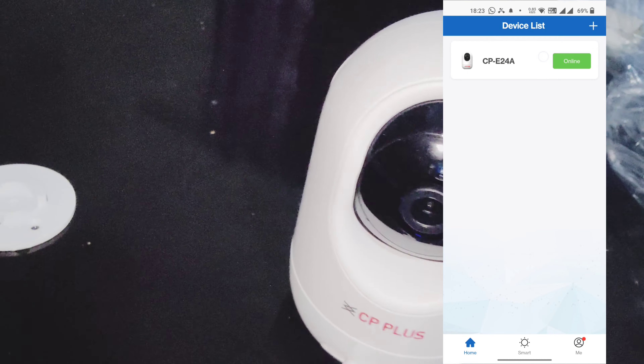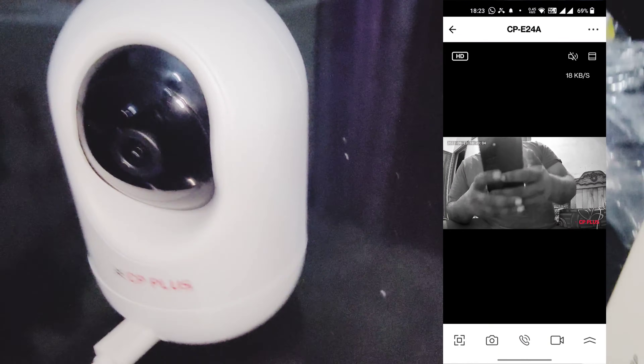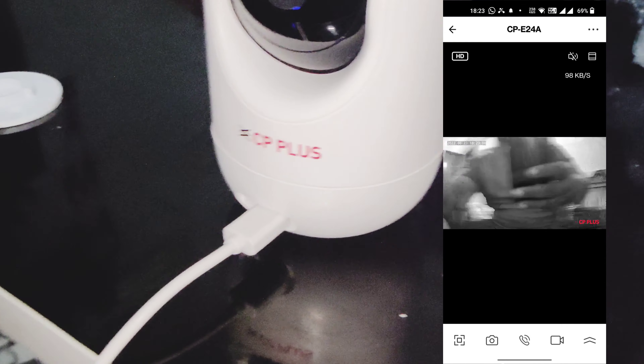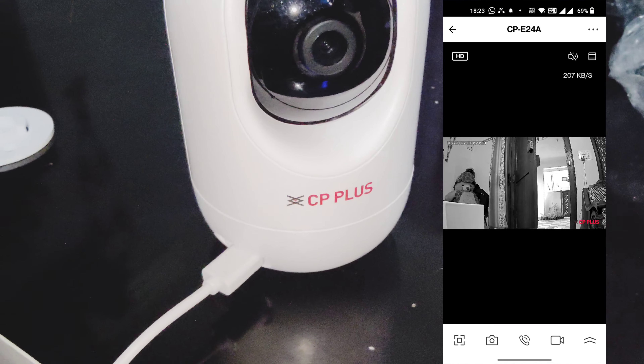You can move the camera for motion detection. You also have the option to use notifications as well.